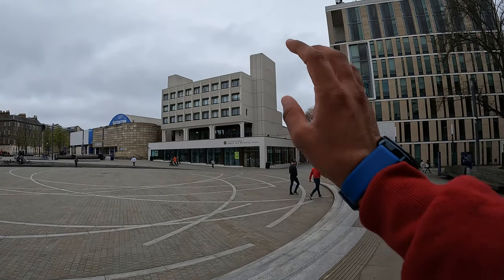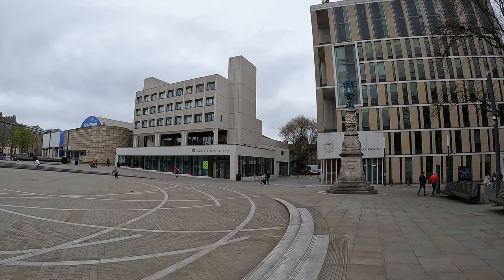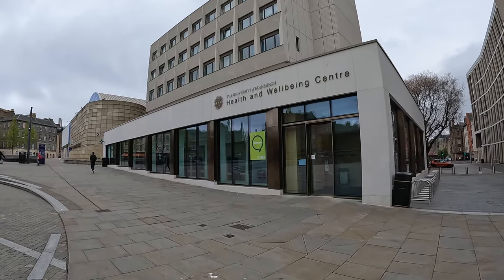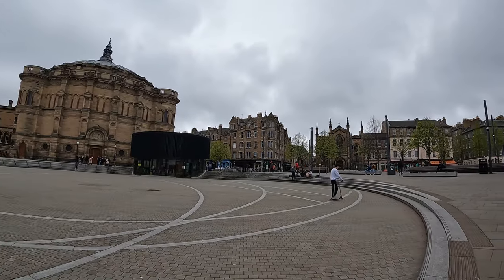Before that, the building over there is the Health and Wellbeing Centre — this is where you might go to get medicines. There is a pharmacy inside and a GP as well. GP — General Practitioner — is your first point of contact if you have any health issues. Within your first week you should definitely register yourself with the GP there. They are also doing COVID shots here at the moment.